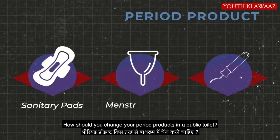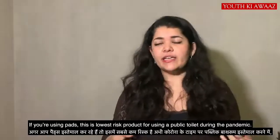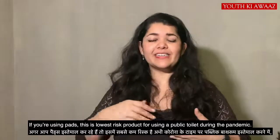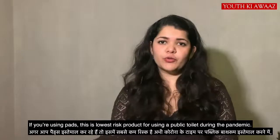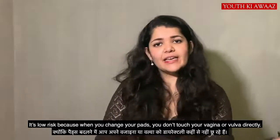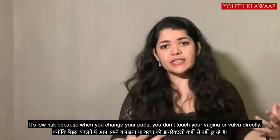Which period products should you change in the bathroom? If you're using pads, this is the most low-risk period product for using a public bathroom during coronavirus time, because you don't touch your vagina or vulva directly.